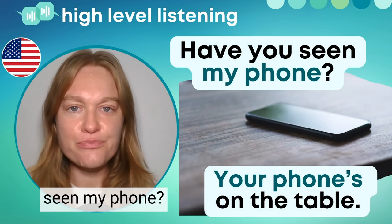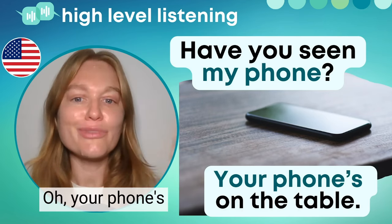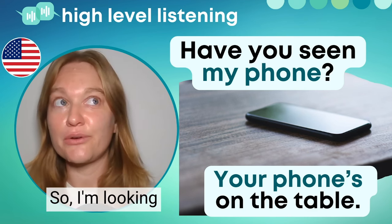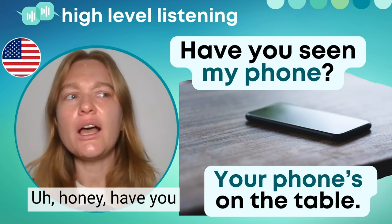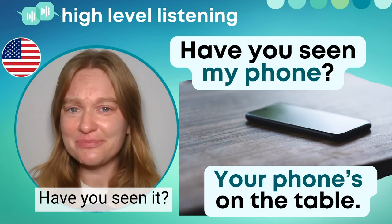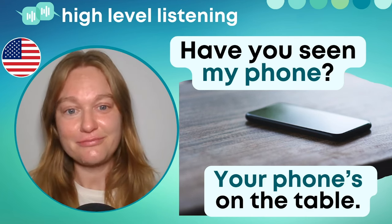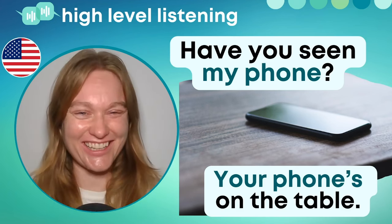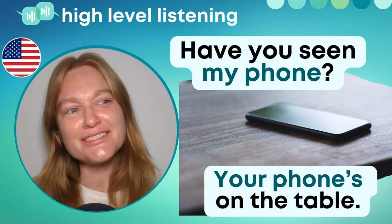Hey, have you seen my phone? Your phone's on the table. So, I'm looking for my phone — I think I say this sentence at least two or three times a day. Honey, have you seen my phone? I think I lost my phone. Have you seen it? Your phone's on the table. Your phone's in your purse. Your phone's in the bathroom. Your phone's in the kitchen. So, we simply use the word 'phone,' and if we lose it: have you seen my phone?